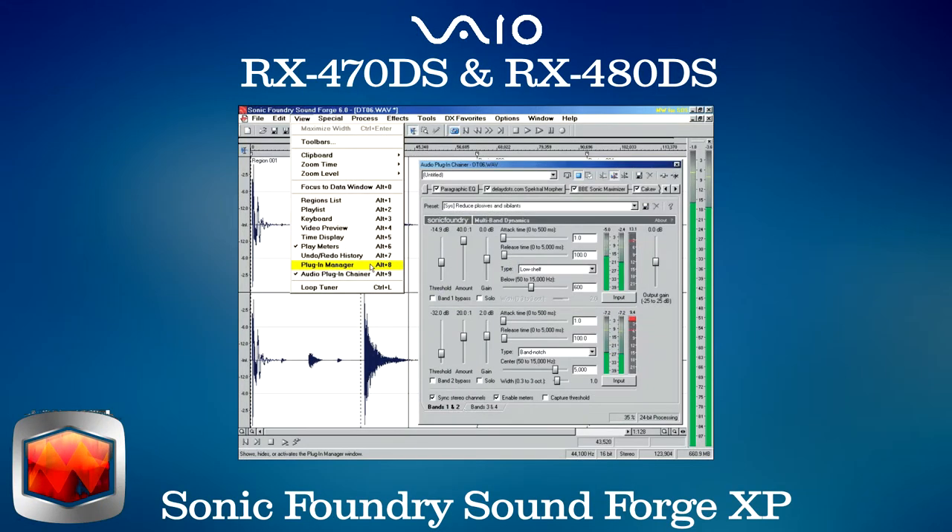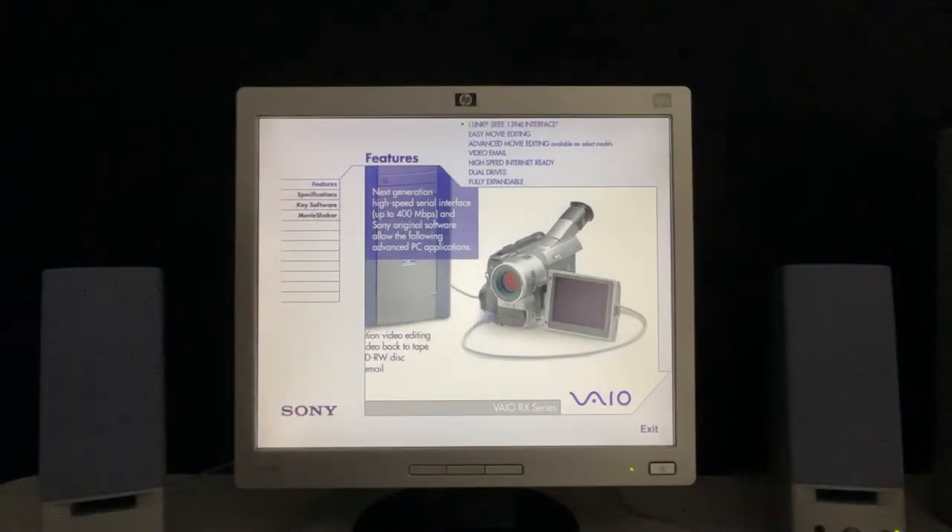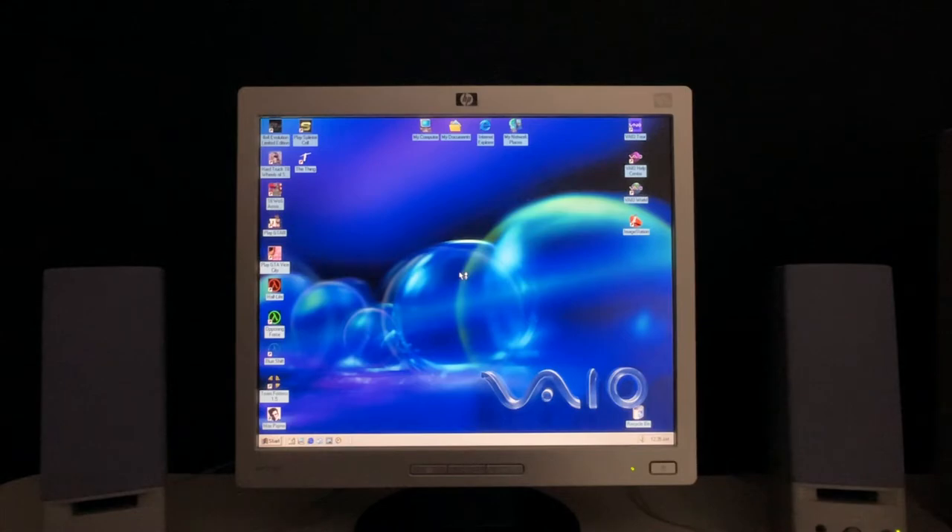Higher-end models in the range also featured Adobe Premiere LE, Sonic Foundry SoundForge XP, and Word 2002 in place of WordPerfect 9. This machine also features a handy tour guide for the features of the RX series, which can be started by clicking the icon or simply by waiting for the default screensaver to start. The VAIO also features a desktop wallpaper program that seems to change the background at set intervals — I've never been sure what the set time is or been able to find any settings for it, but it does seem to do something.